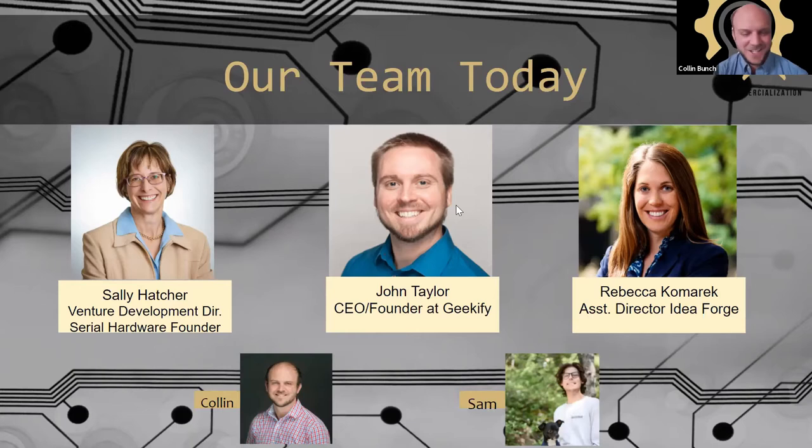My name is Colin, and Sam is our fearless intern who runs all the back end. He will try to make sure if anyone has questions in the chat to interrupt us or keep things moving. Let's just jump into it.